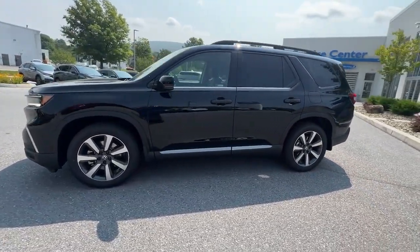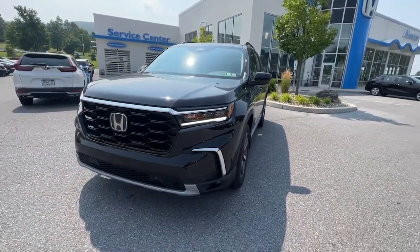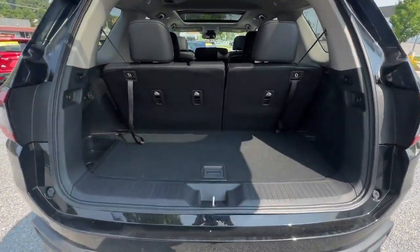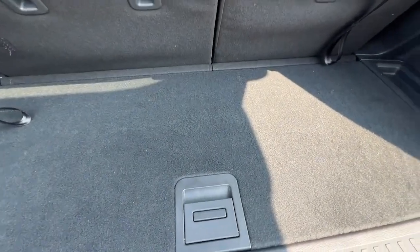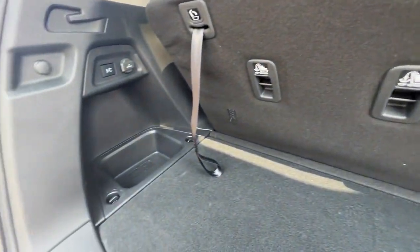The following are some of this vehicle's highlighted options: Apple CarPlay and/or Android Auto, Moonroof, Navigation System, Keyless Entry, Heated Driver Seat, Adaptive Cruise Control, Premium Sound System, Lane Keeping Assist, Power Passenger Seat, Power Lift Gate.